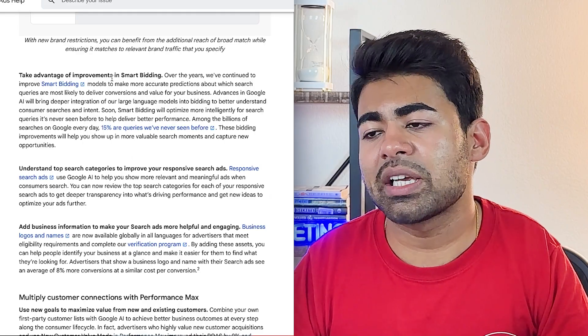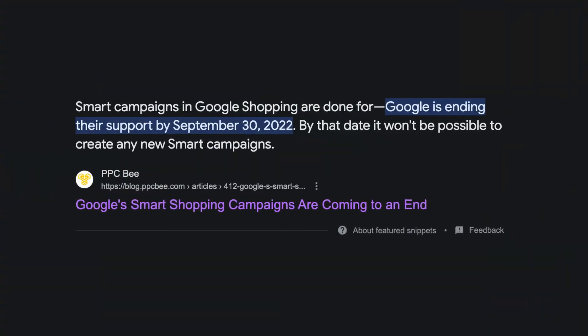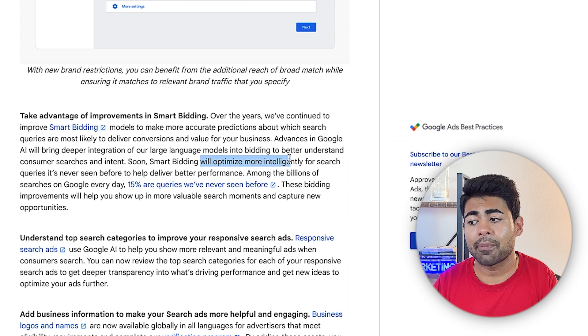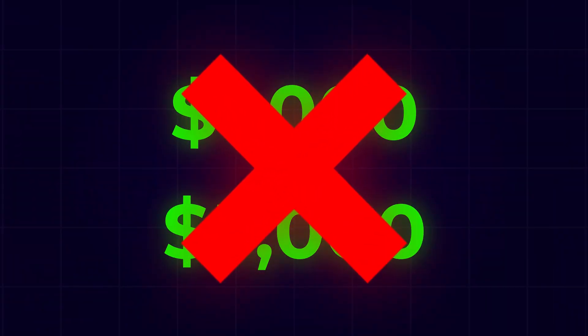Moving on, there are more improvements to smart bidding. Smart bidding has always been a work in progress and never really found the perfect balance after the previous smart shopping campaigns were removed from Google Ads. Now they've started adding more improvements where smart bidding will optimize more intelligently for search queries instead of just relying on past data. The smart bidding algorithm will now take more initiative to find better people even with little to no data — a real game changer for newer ad accounts looking to expand onto Performance Max without spending thousands on standard shopping campaigns first.